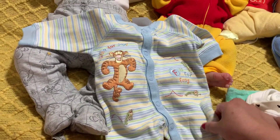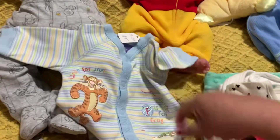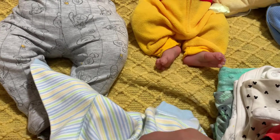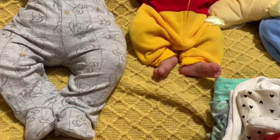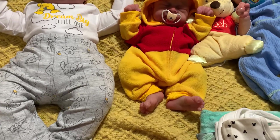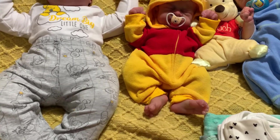I got a few more things. This one here was also from Marilyn — a little Tigger outfit, so cute! I love the footless style. It's labeled as a zero-to-three month size.